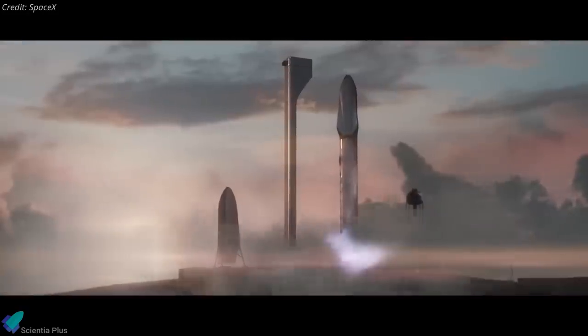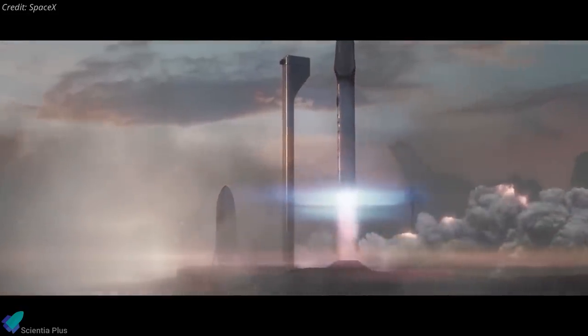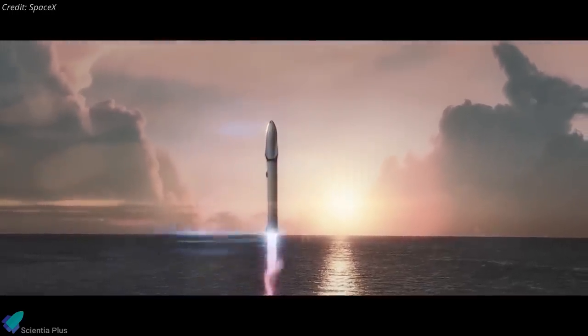The next top SpaceX priority, according to Musk, is to produce enough Raptors to support Super Heavy flights. The Super Heavy booster requires 28 sea-level Raptors for its orbital flight. These 28 Raptors, producing 65,000 kilonewtons of thrust, can lift the Starship upper stage carrying 100 tons of payload into low Earth orbit.